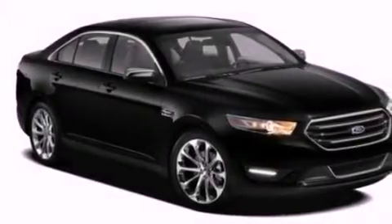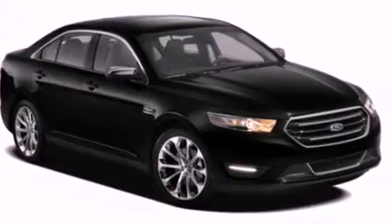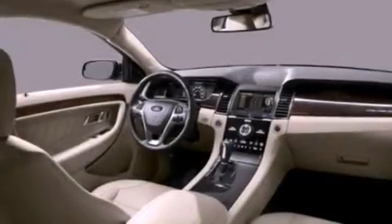Additional features include a passenger side vanity mirror, dusk-sensing headlights, heated side view mirrors, and a power driver's seat.